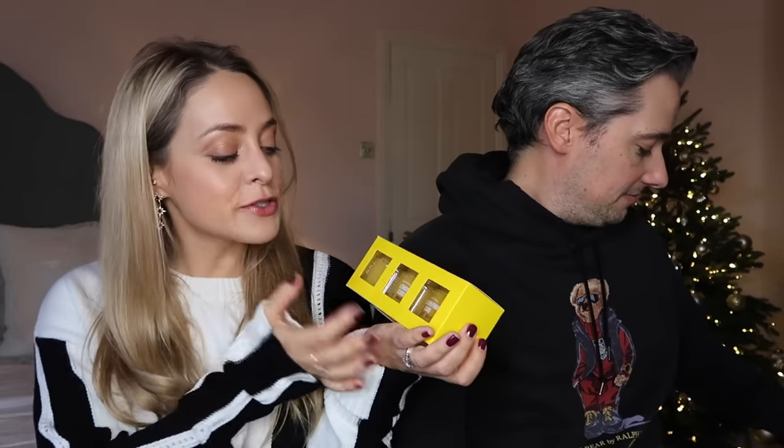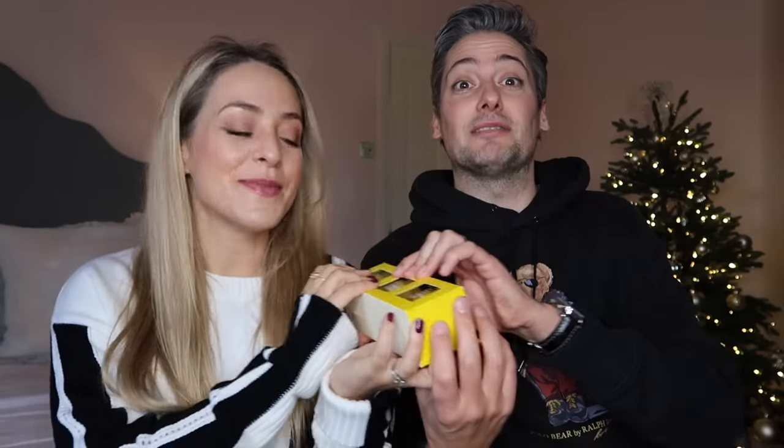My last food pick is this little trio of lemon curds — it's Selfridges' own brand. It's got lime curd, lemon curd, and passion fruit curd. I actually bought myself a trio of these and I've already eaten the whole pot of passion fruit. So yummy!